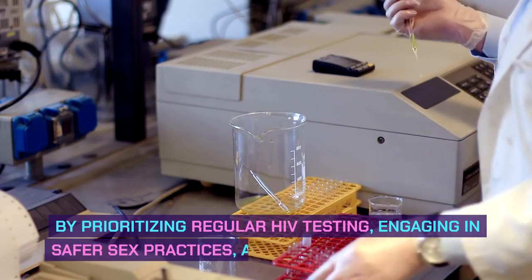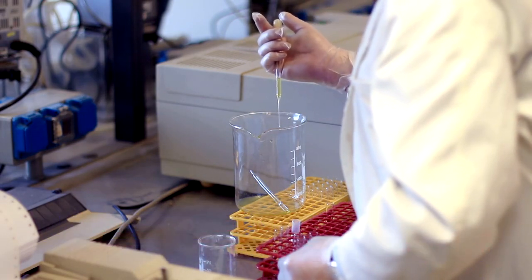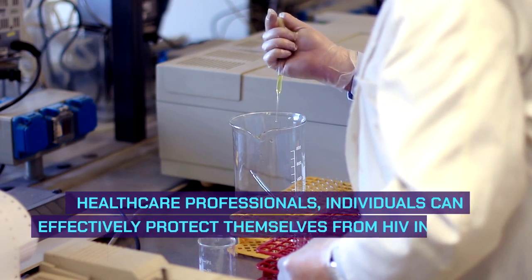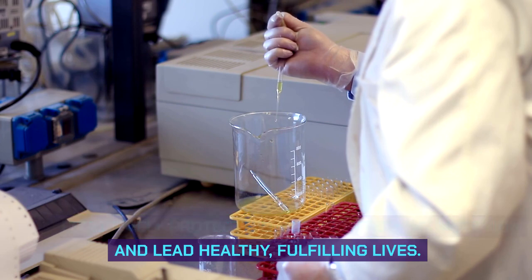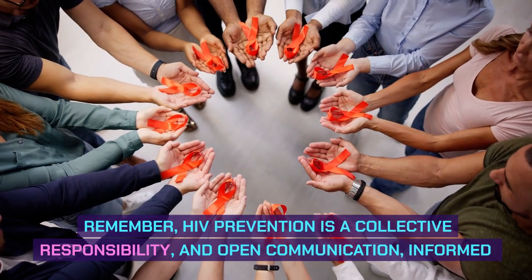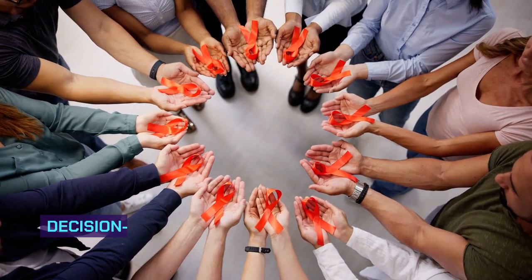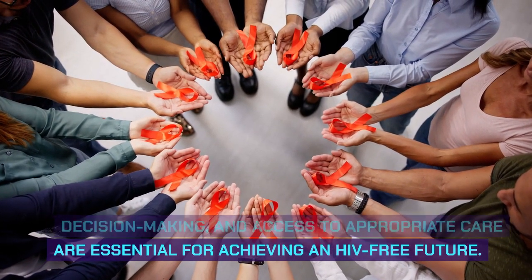By prioritizing regular HIV testing, engaging in safer sex practices, and seeking guidance from healthcare professionals, individuals can effectively protect themselves from HIV infection and lead healthy, fulfilling lives. Remember, HIV prevention is a collective responsibility, and open communication, informed decision-making, and access to appropriate care are essential for achieving an HIV-free future.